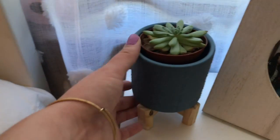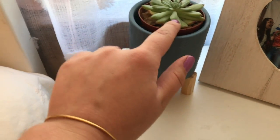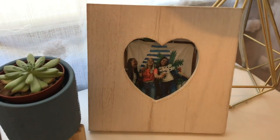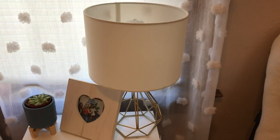Then over here I have my nightstand, which I got from Amazon. I have this cute little plant from Target and the succulent in there that I think is so cute. This picture frame my friends got for me — I think it's so cute, and it's from Hobby Lobby or Michaels, maybe. And then this lamp is from Target.